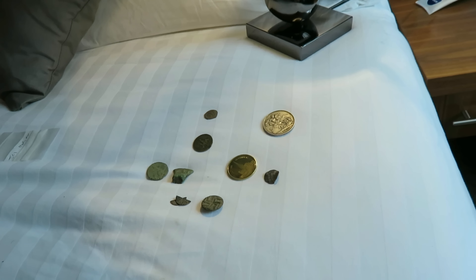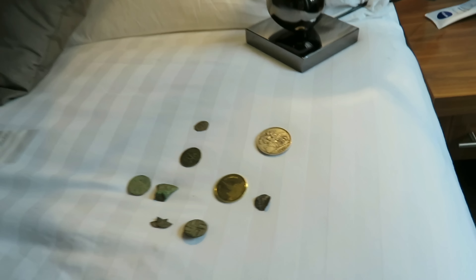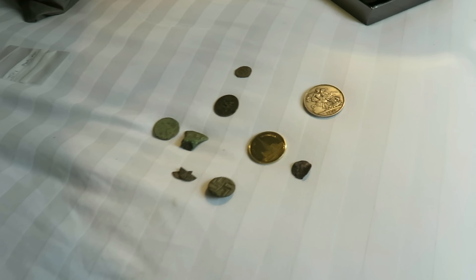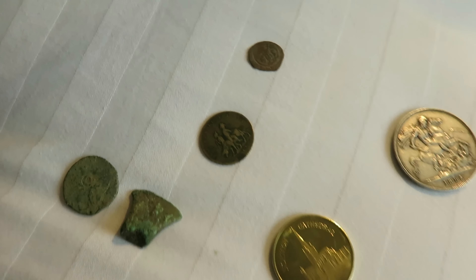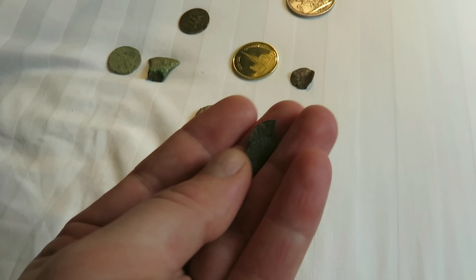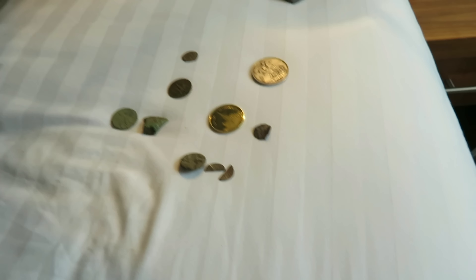Those aren't fields that I would have walked in Norway. I need some kind of indication that there's been some activity there — I just don't walk out in a random field. It has to be some feature there: a building, a church, or something. It has to be a reason to go there. But you never know — you can get lucky, you can get unlucky.